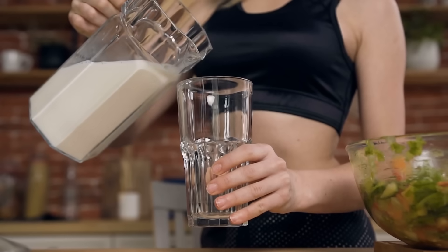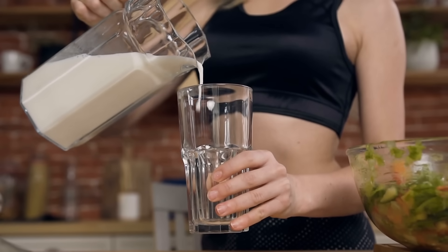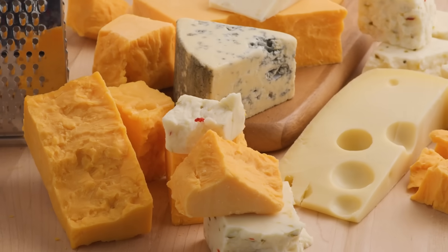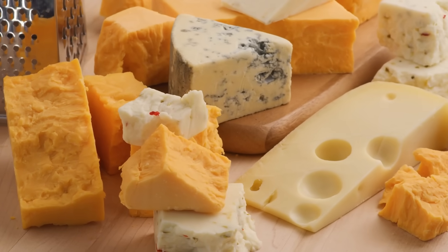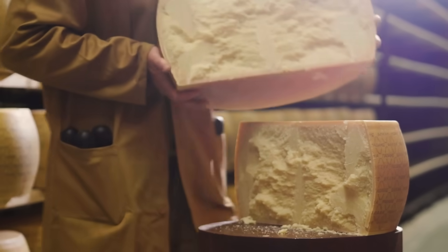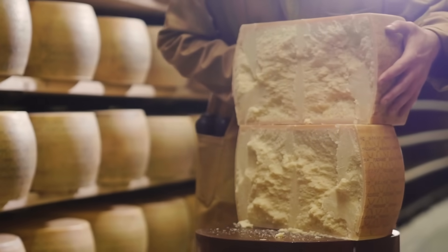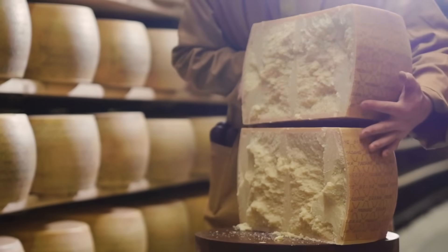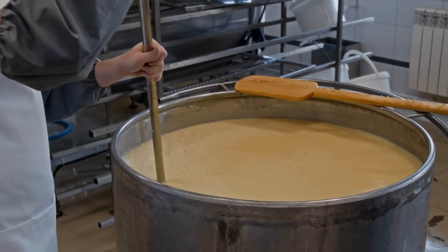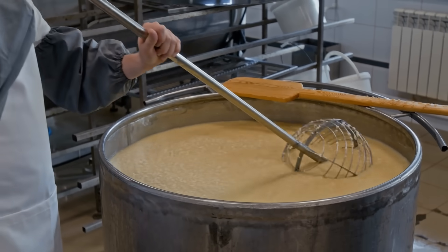So, let's recap. Milk is white because of light-scattering proteins. Cheese becomes yellow because water is removed and pigments like beta-carotene get concentrated. The shade deepens depending on the cow's diet, and sometimes cheesemakers add a little color to keep things consistent or just to make it look more delicious. What started as a natural chemical reaction became a cultural symbol.